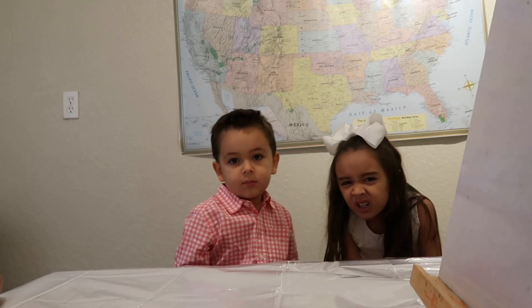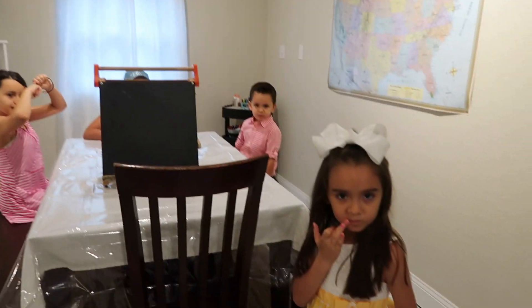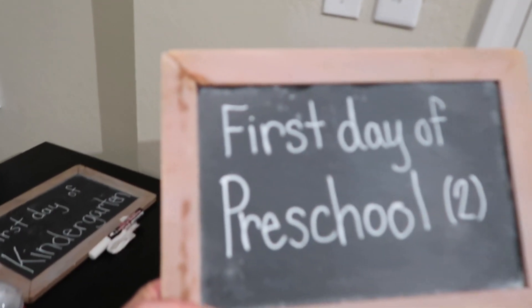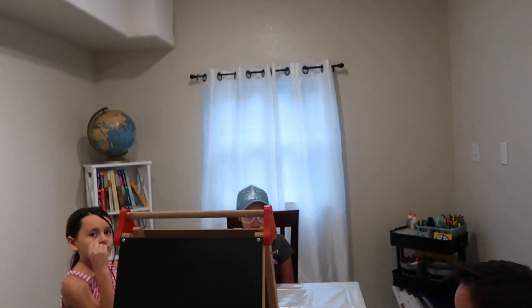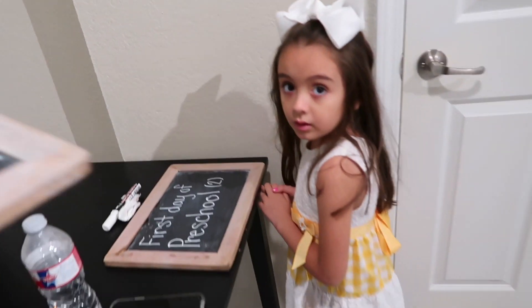Are you ready to start school? They're bickering but she's ready! Anyways, we are going to start school in just a minute. We have to do first-day-of-school pictures first — we're letting the frames of the boards dry because I had to clean them up. These are very old; we've had these since Mila and Iris were about four and five. So we're going to start with our school pictures and our first day of school!